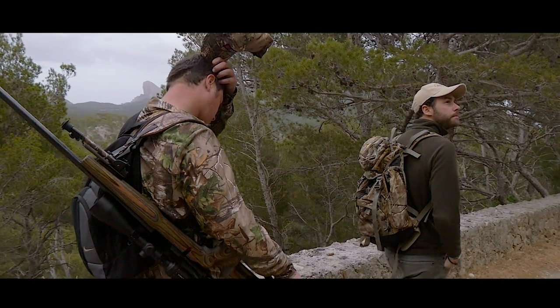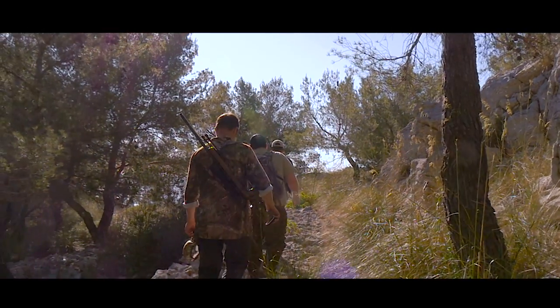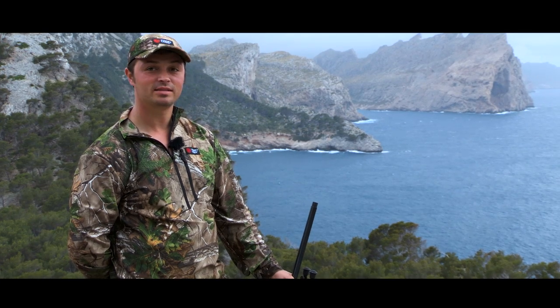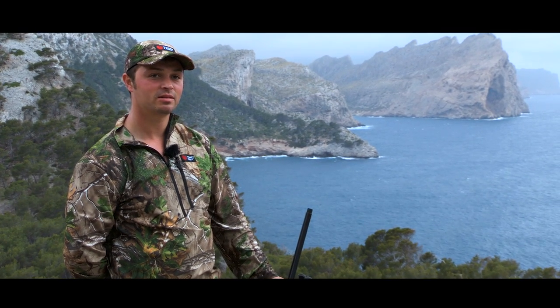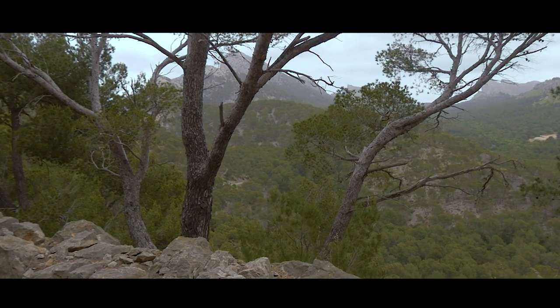It's a real challenging experience coming to Mallorca — it's such a really nice place, laid-back people and good food, and add to that the hunting is spectacular. As you can see from the landscape, it's totally different to anywhere else I've been in the world. We've got harsh rock cliff faces down to forests.